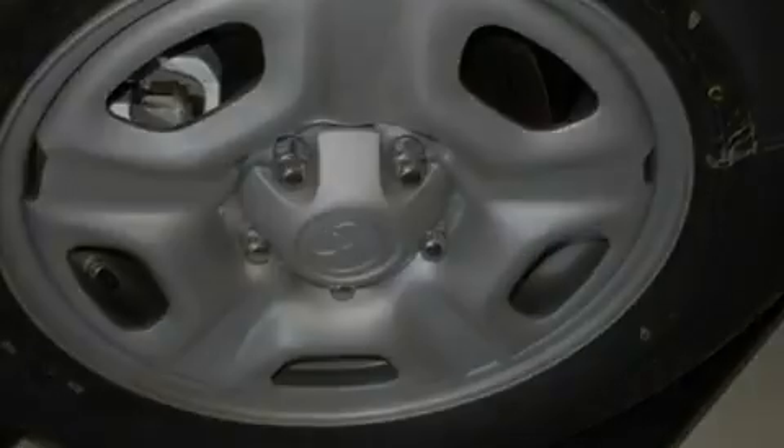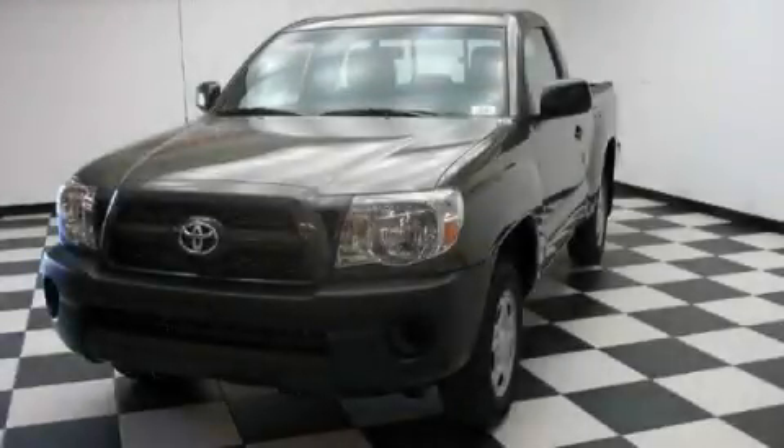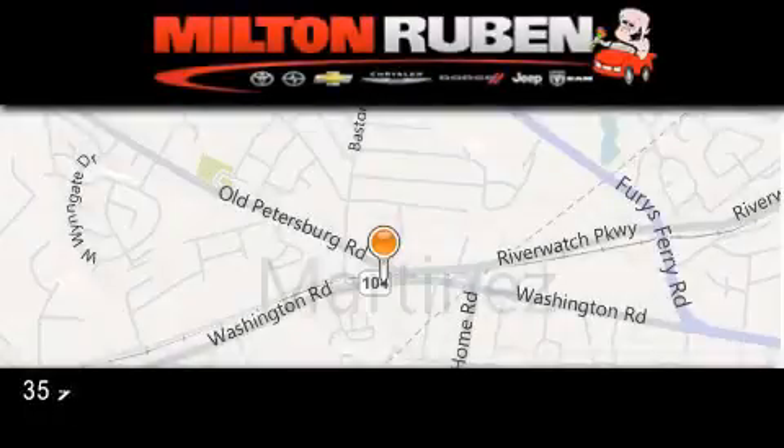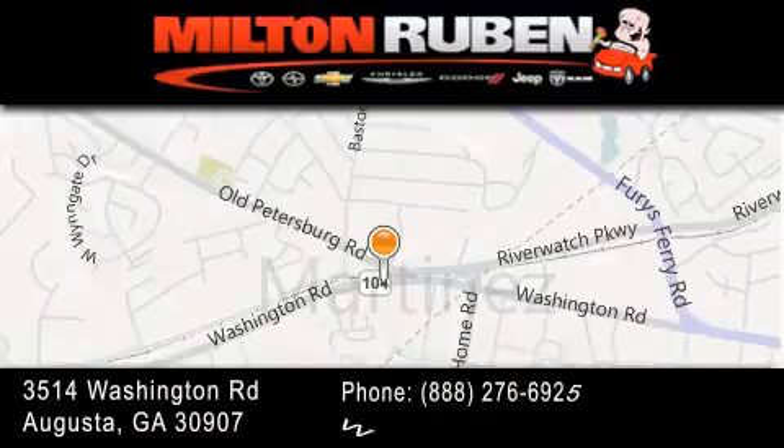We hope you found this video informative. Please contact us today. Come experience the Drive Baby Advantage here at the Milton Ruben Superstore.